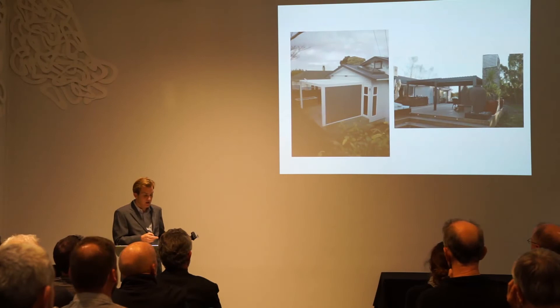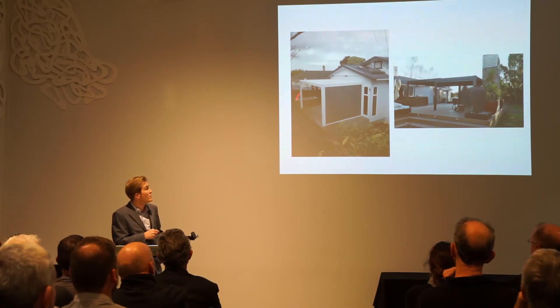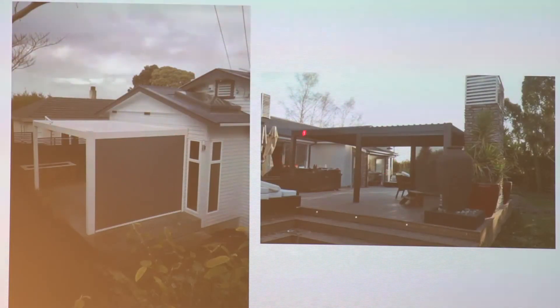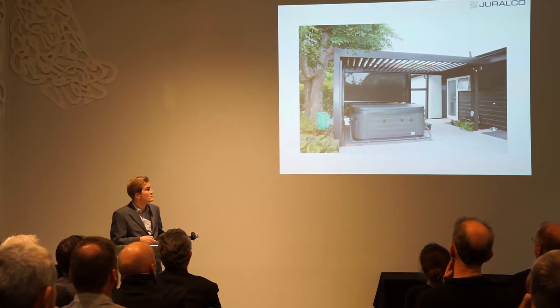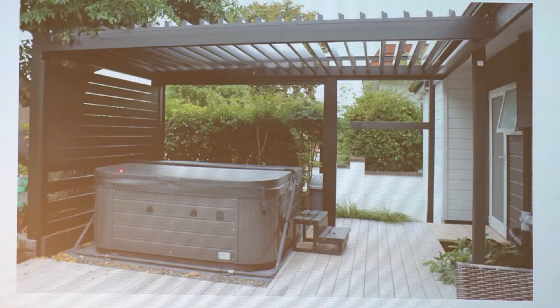Here are a couple more installations showing the kinds of spaces where these are starting to pop up — retrofitted to an older bungalow, and freestanding on a deck integrated with an outdoor barbecue. There's also integration with a spa bath and fixed slat privacy screens. It's really creating those cool, relaxed outdoor living spaces.